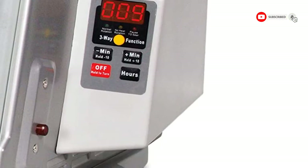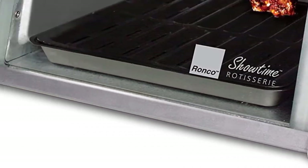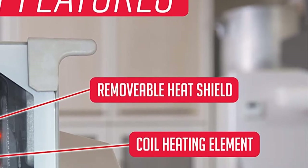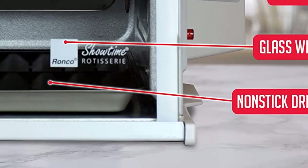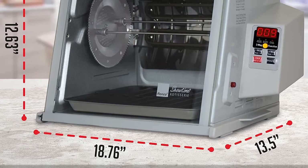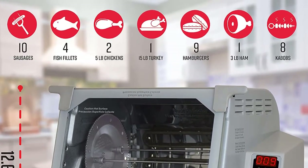Number one: Ronco Showtime Large Capacity Rotisserie and BBQ Oven Platinum Edition. Features digital controls, perfect preset rotation speed, self-basting, and auto shut-off. Includes multi-purpose basket. Price: $158.39. Large capacity oven — the interior is large enough to cook up to a 12-pound turkey or two whole chickens at a time.